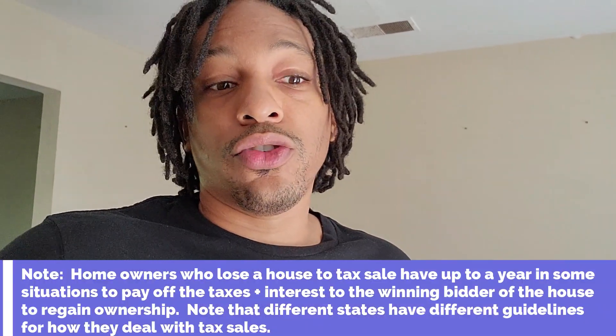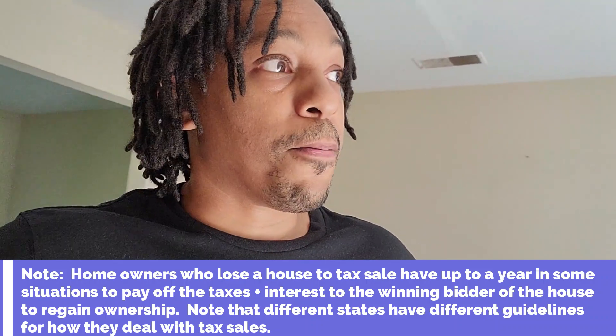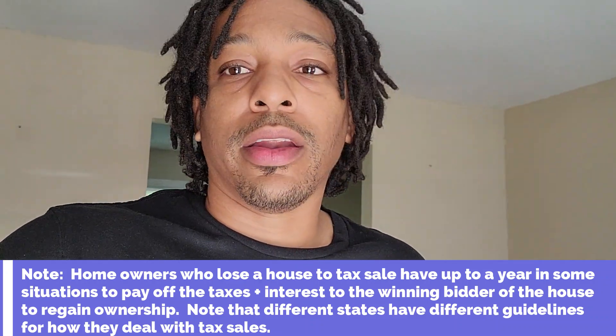We do have one more step before I can fully take this one over — this one is a tax sale issue and we're in the redemption process now, so just trying to get that taken care of. Then we're gonna get in, get this thing cleaned out, and get it sold.